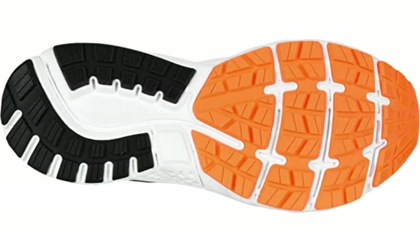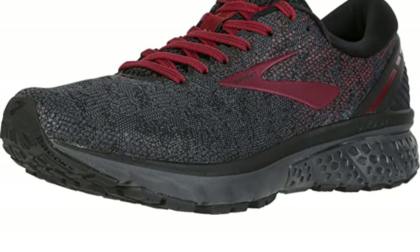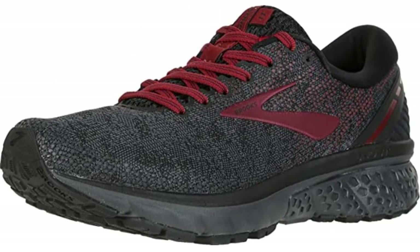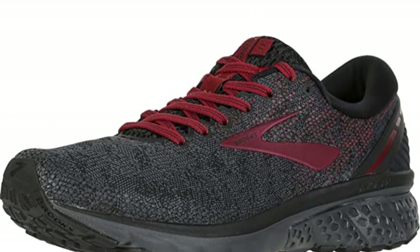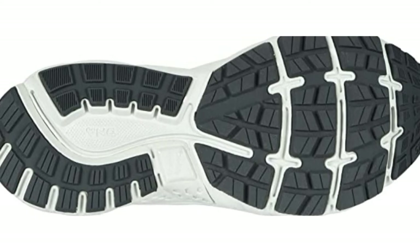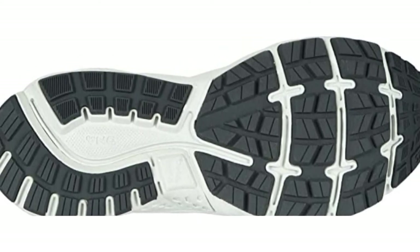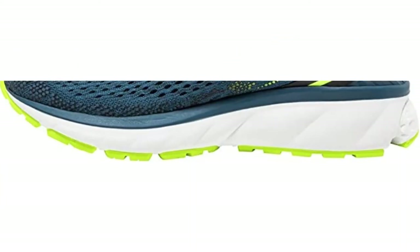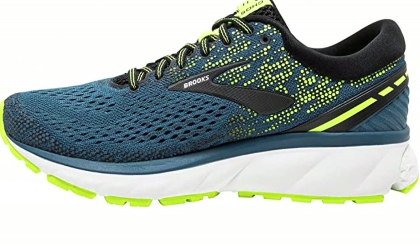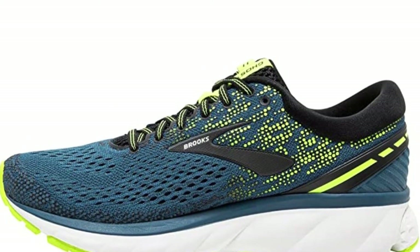BioMogo DNA is the one that provides adaptive quality, while DNA Loft foam softens landings, absorbs shocks, and smooths the transition. All that, and in 12 different color combinations. For an extra perk, feel free to order these shoes online since they run true to size. Also, if you've owned Brooks shoes previously, you can pick your old size since the sizing is consistent across models. This shoe is also available in women's sizes.